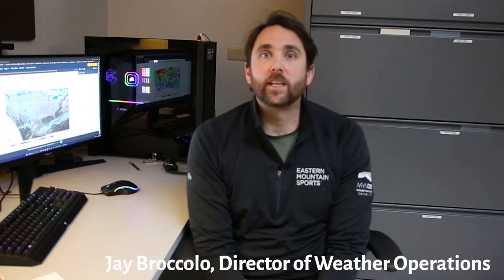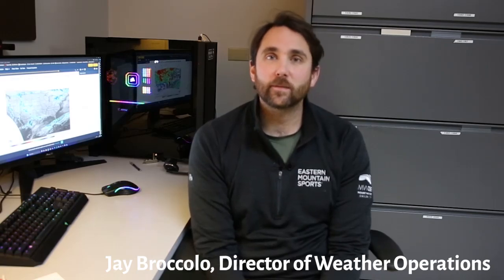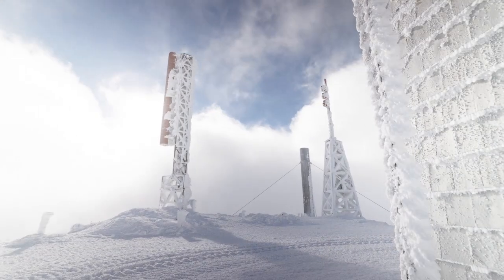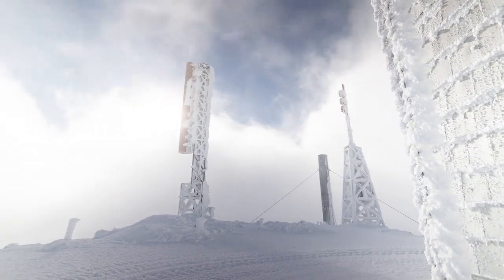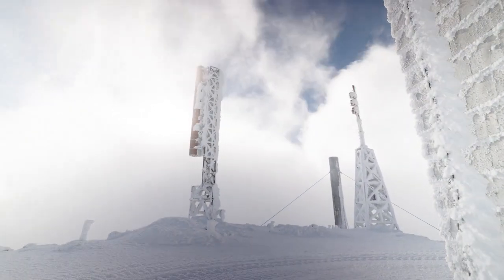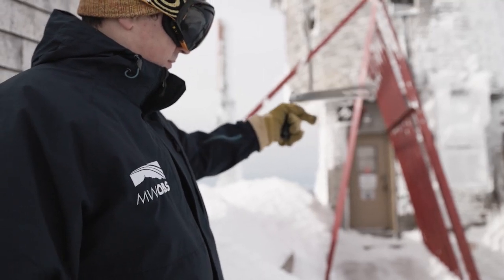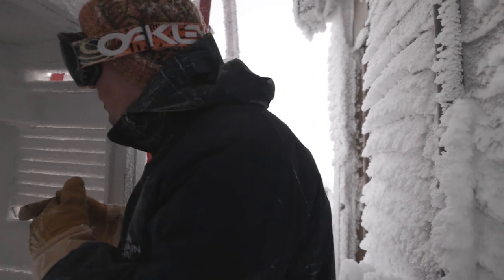Hi, my name is Jay Brocklow and I'm the Director of Weather Operations here at the Mount Washington Observatory. A lot of the research we're doing currently is to make a more accurate forecast. One of our observers, Carl Philippoff, has been working on a near-surface lapse rate project, which is really to establish what the temperature change from the base of the mountain to the summit is.